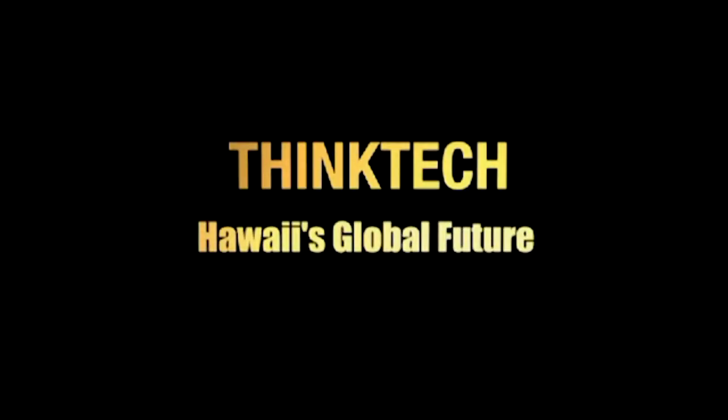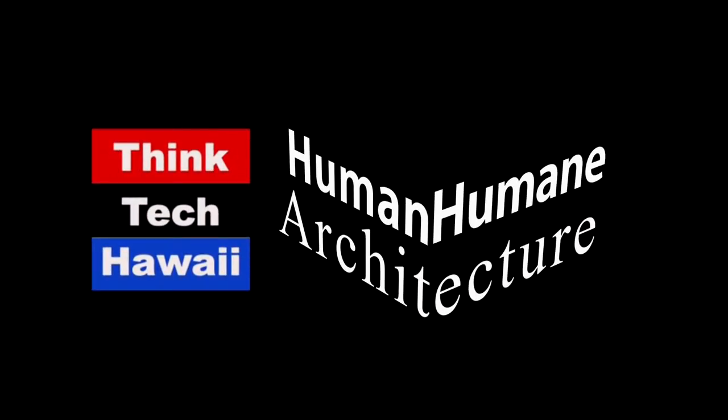Think Tech Hawaii, civil engagement lives here.